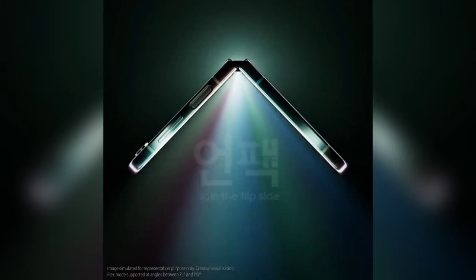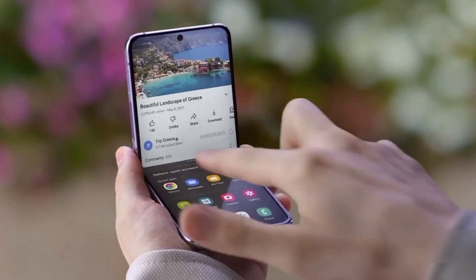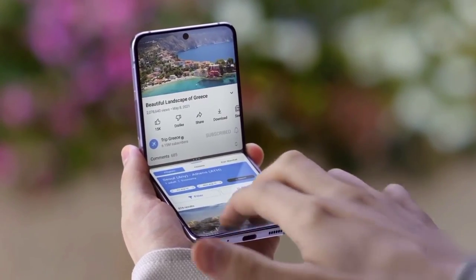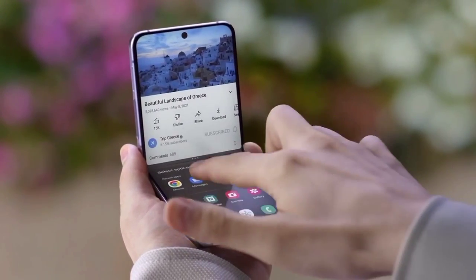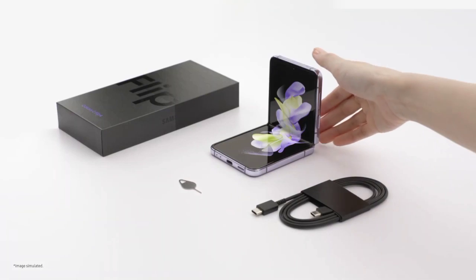This means that you can expect better protection against any ingress, especially when the phone is in your pocket. The teaser doesn't really show much about the device, but honestly, at this point, there is nothing about the device that we don't already know.